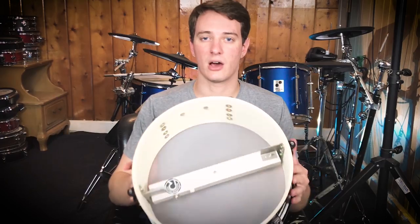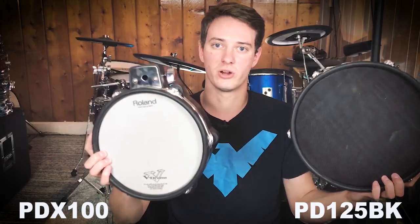All the electronic drum channels you didn't know existed. What's up? Justin here. Welcome to 65 Drums, the place to keep on top of all things electronic drum related.